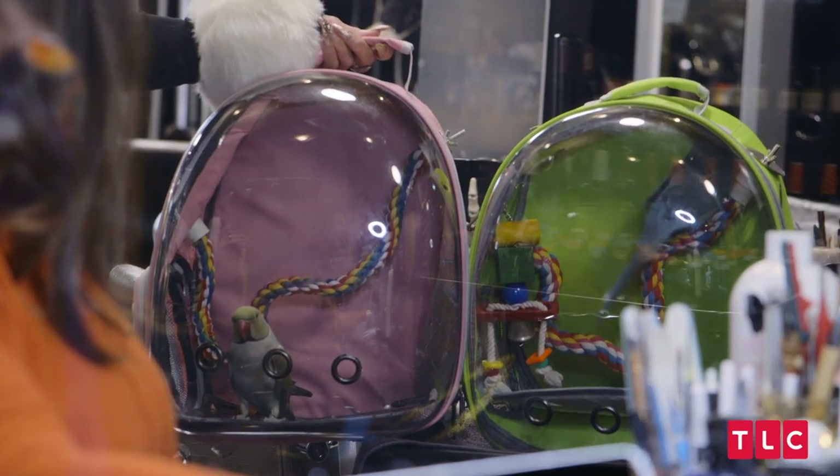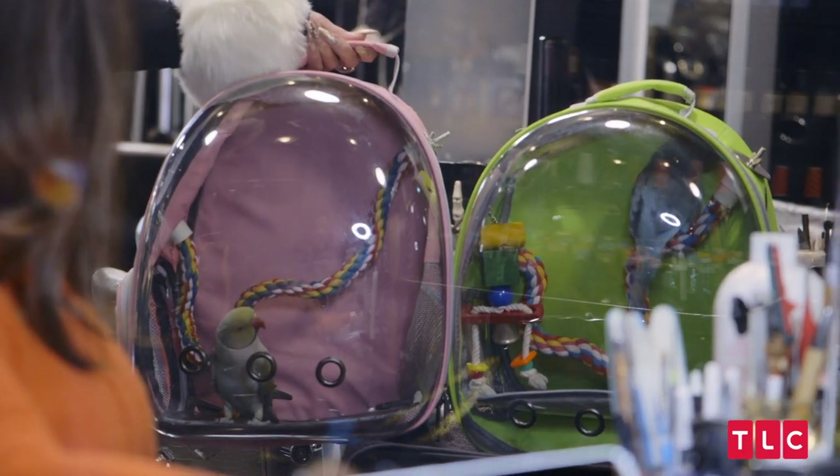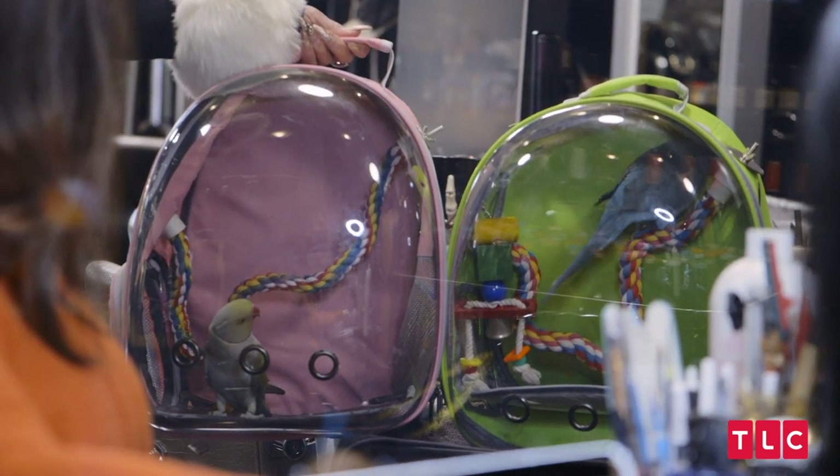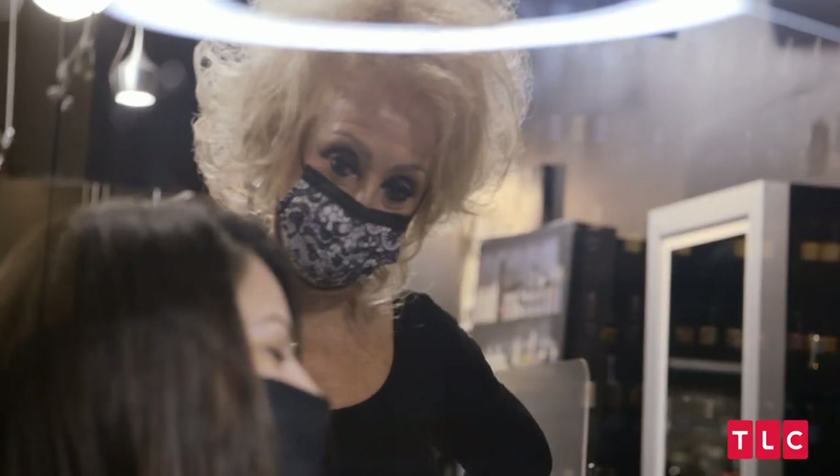My bird Rocky is going to be three years old in June. And when I got him, we should have named him Big Mike because Michael gave that to my husband on one of his birthdays. Oh, new bird friends!